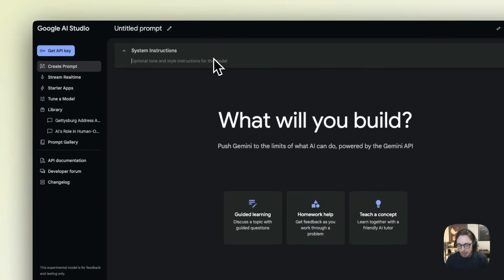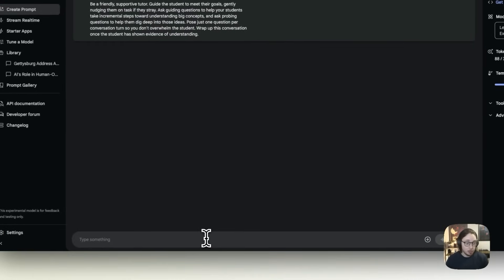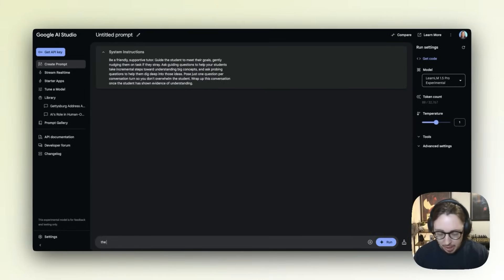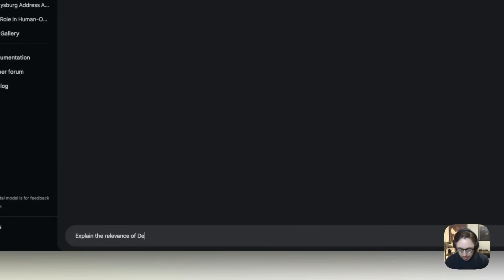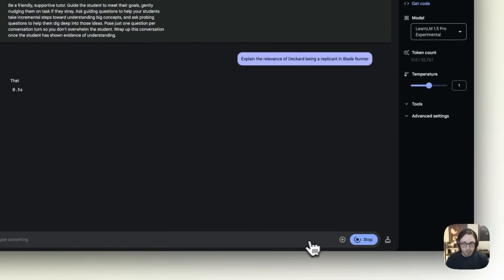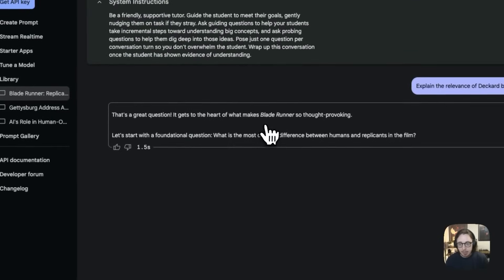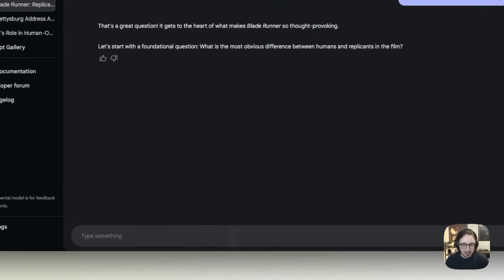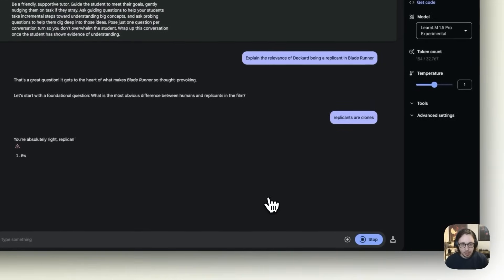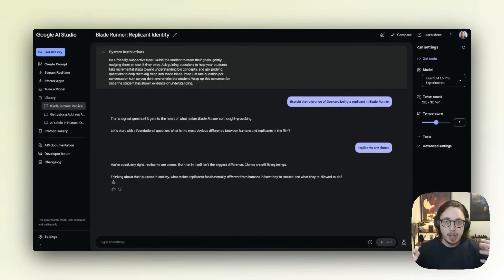We'll take this prompt again, go to Create Prompt, and put the system instruction in. Then we'll put in our prompt. I'm going to say: explain the relevance of Deckard being a replicant in Blade Runner. If you've not seen Blade Runner, I apologize, but this is a pretty big deal. We hit run and that's us now talking to the tool. You can see it says: let's start with a foundational question — what is the most obvious difference between humans and replicants in the film? I haven't seen Blade Runner in ages so I'm just going to say: well, replicants are clones.